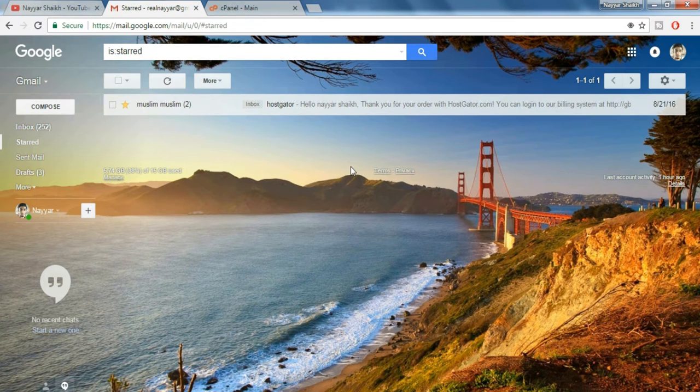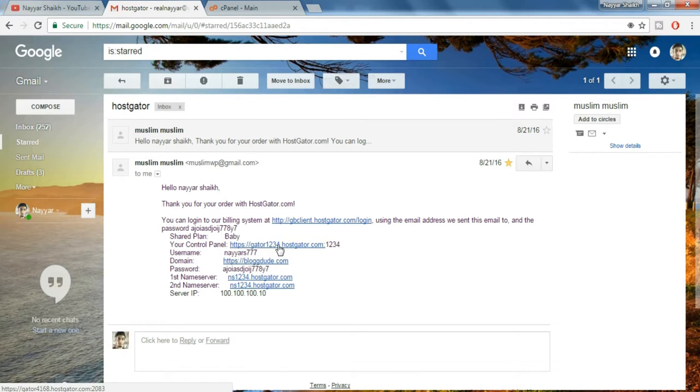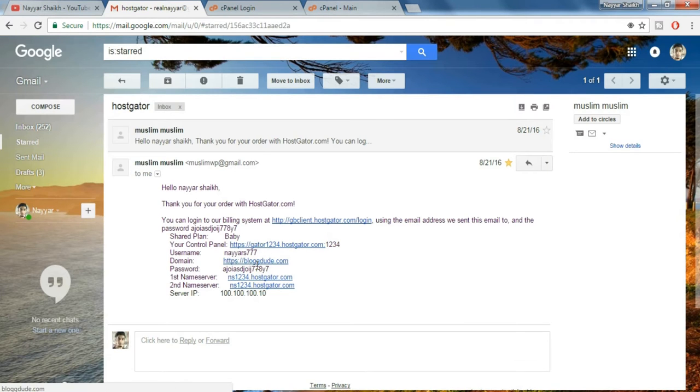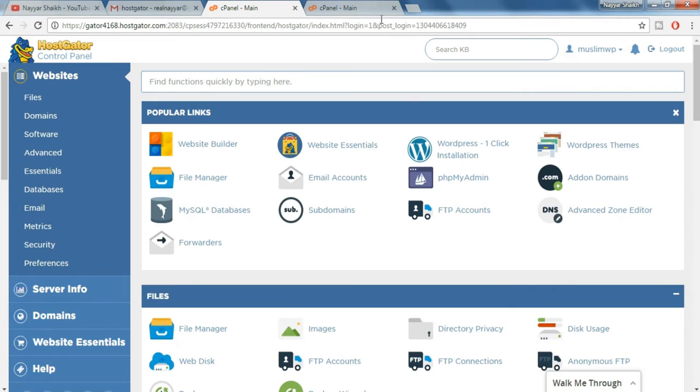After you do so, you'll receive an email from HostGator which should look something like this. Let's open this email — as you can see it has some really important information and links, so save this email somewhere you can remember. Here first is the control panel link. Open this link in a new tab and copy and paste your username and password over here, then click on login.